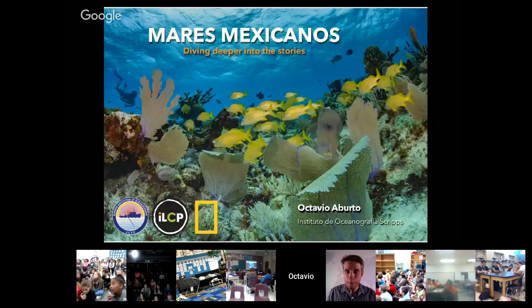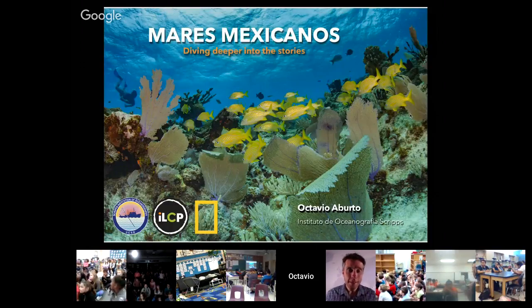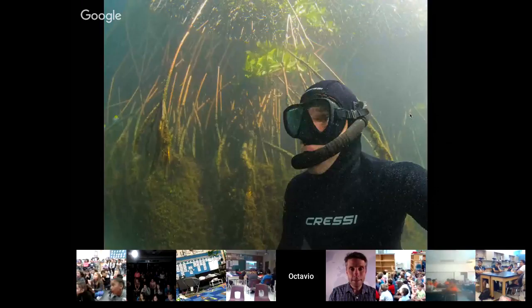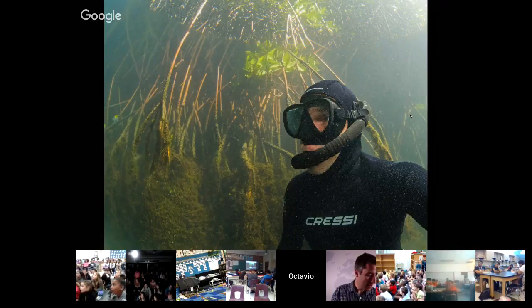I work mainly in Mexico, so the majority of the pictures you will see are from Mexico. I have an initiative as a National Geographic Explorer called Mexican Seas — Mares Mexicanos. What you are seeing here is one of the coral reefs in the Yucatan Peninsula. I want to share some of my story — how I became a National Geographic Explorer, but also how I have been taking pictures, especially underwater pictures, all around the world.